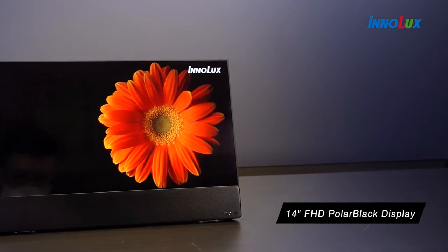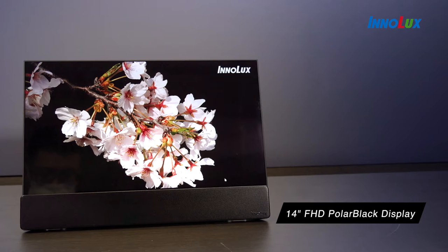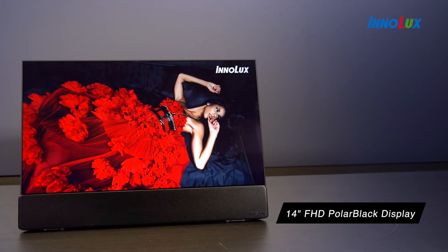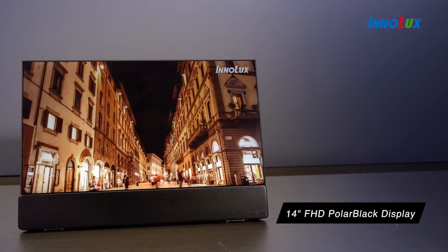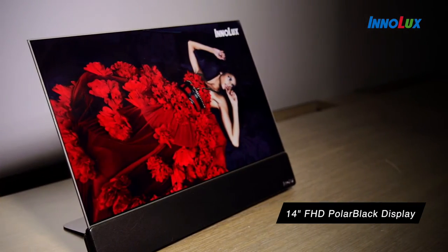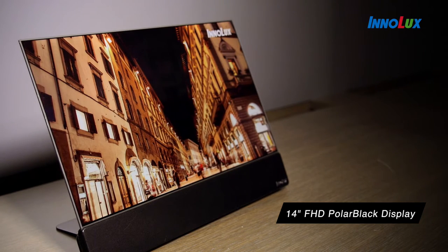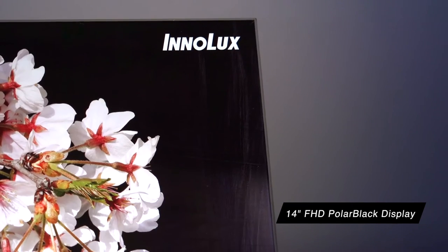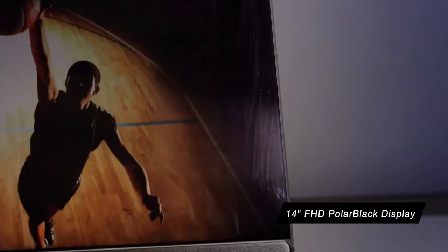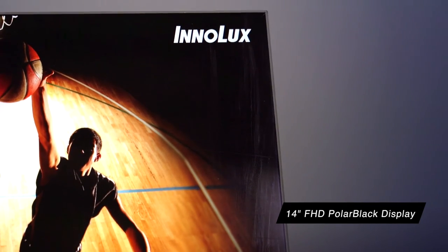Inolux is introducing its exclusive and groundbreaking 14-inch Polar Black technology with performances exceeding existing OLED notebook panels. You can actually enjoy the stunning aurora sky just like the aurora chasers in Alaska. The Polar Black panel showcases ultra-wide color gamut, high brightness, and super high contrast ratio to deliver different shades of black.